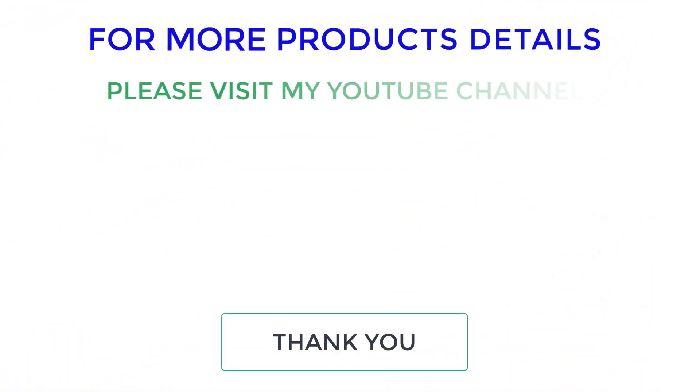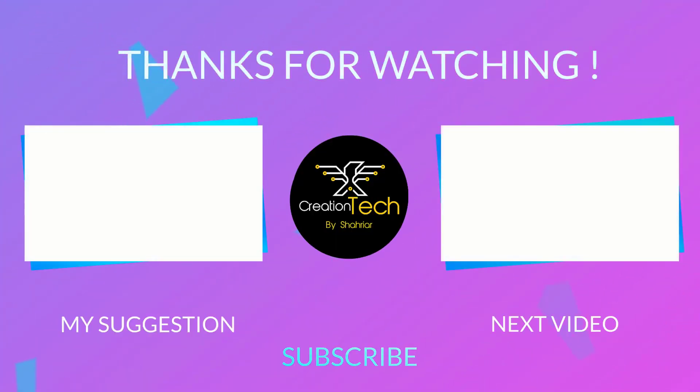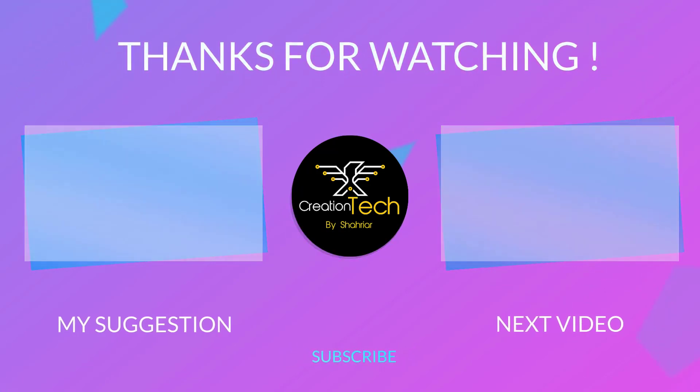I make helpful videos daily, so do subscribe to my YouTube channel. Stay updated with our cool products as it will make your life much easier. If you want to know the details of a particular product, please comment. Thanks for staying with Creation Tech.